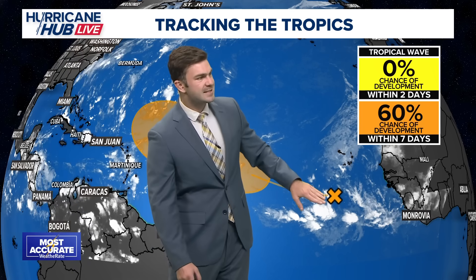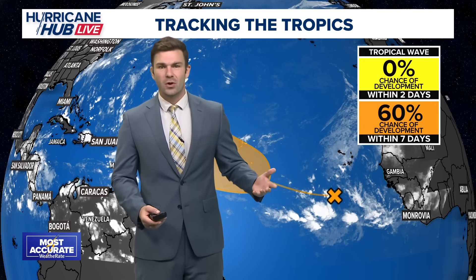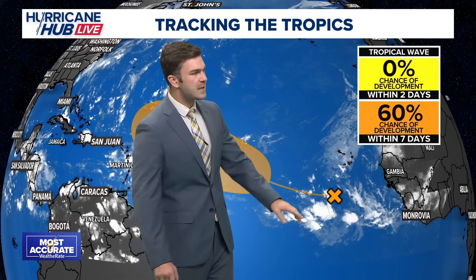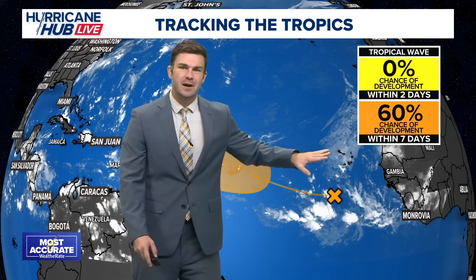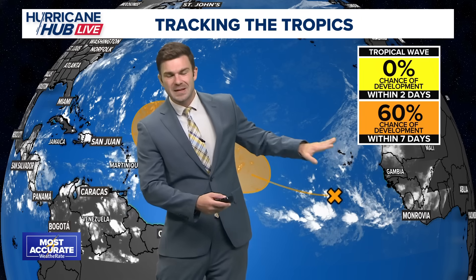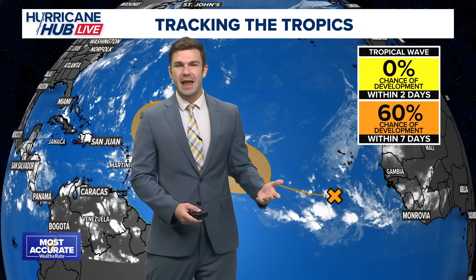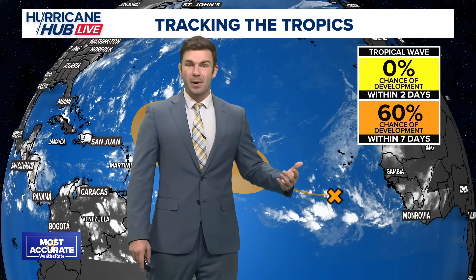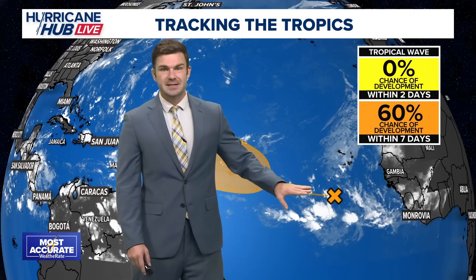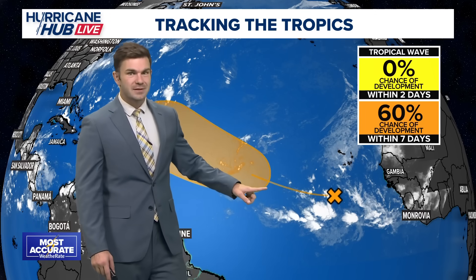You'll see this X here where that tropical wave is, which is just an area of disorganized showers and thunderstorms. And then you have this line and then this orange blob. There's some shear and Saharan dust in this area — dry air. It's not a really conducive area for something tropical to form quickly. But over the next couple of days, it's going to continue to push towards the west, which is why they have this line here.